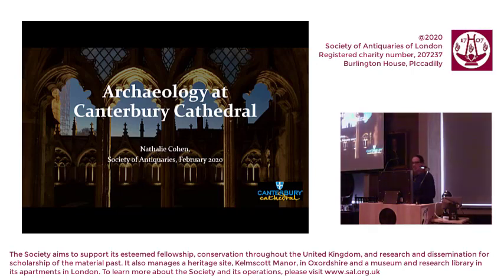Thank you so much for such a lovely introduction and thank you for having me back again here at the Society of Antiquaries.